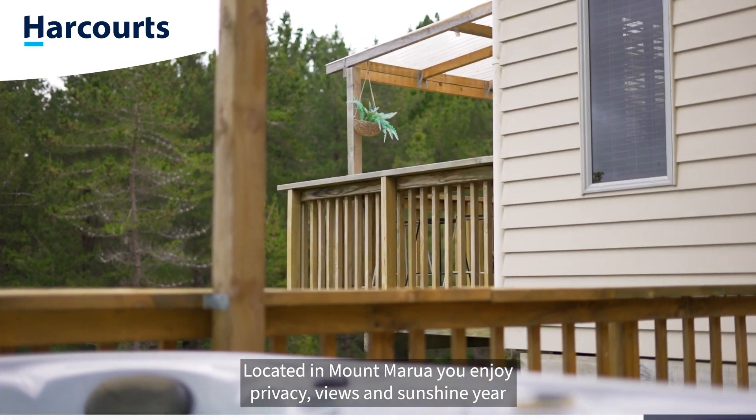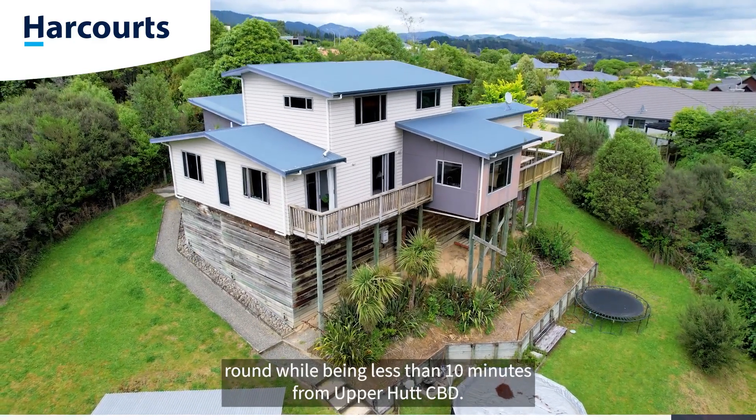Located in Mount Marua, you enjoy privacy, views and sunshine year-round, while being less than 10 minutes from Upper Hutt CBD.